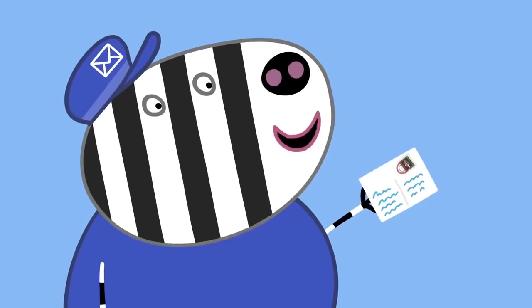Teddy's Day Out. Peppa and her family are going out for the day. Daddy Pig has made a picnic. Peppa, George, have you got your stuff ready? Yes, I'm taking Teddy. Dinosaur! If you take your toys, you must look after them. Yes, Mummy. Are we all ready? Yes, Daddy Pig. Then let's go.